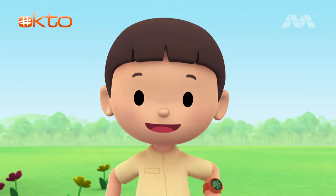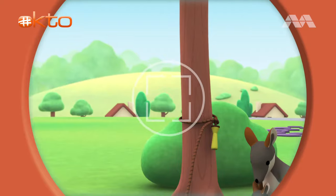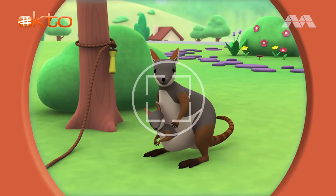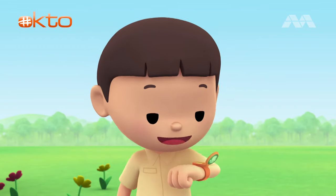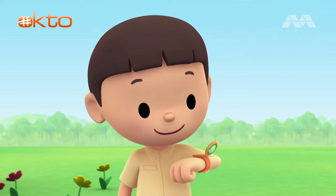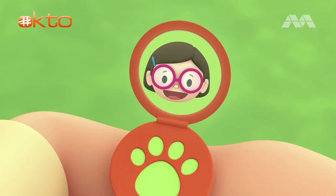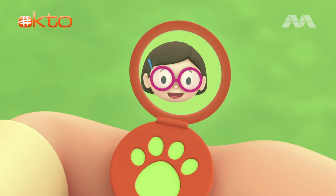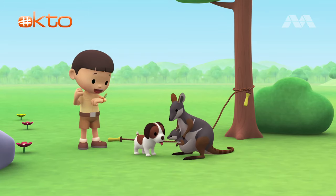I know. Let's take a photo and send it to my sister, Katie. She is also a junior ranger. Say cheese. Hi Katie, we have two visitors today, a mother and her baby. They look like kangaroos, but they're smaller. Hi Leo, it's got the baby in its pouch. So cute. Can you find out what they are? Of course I can, Leo. That's great.